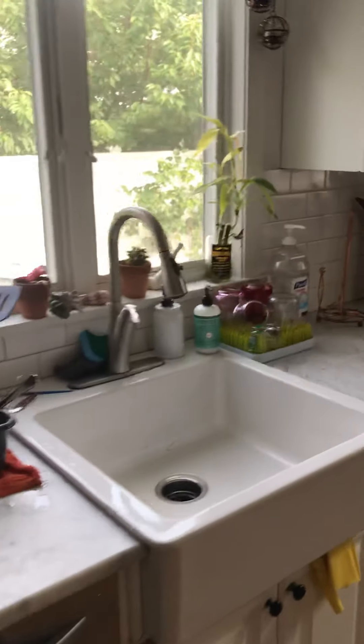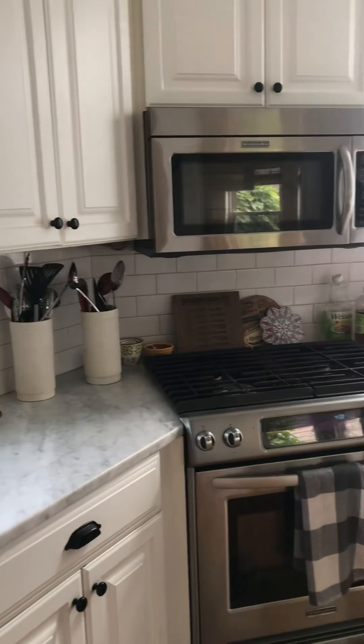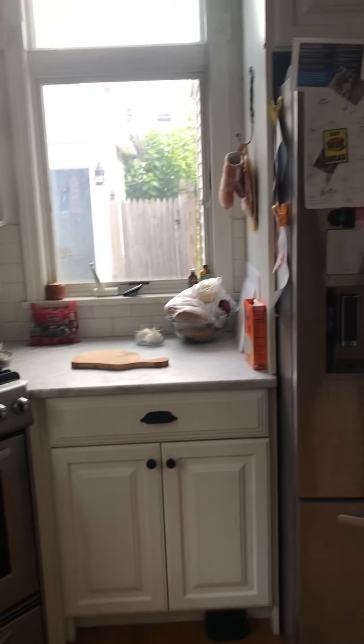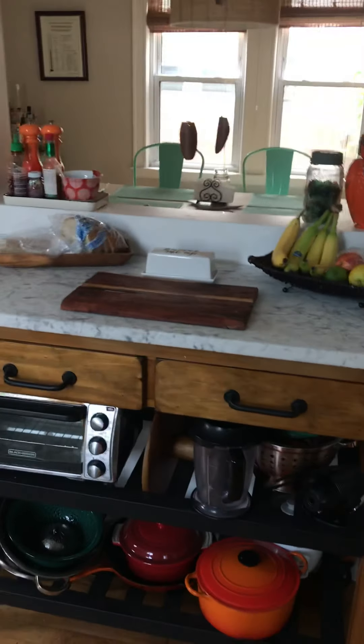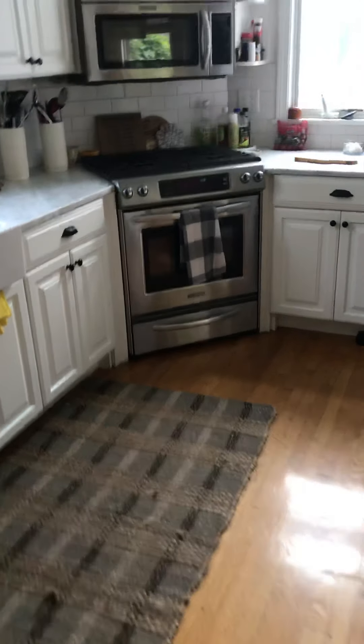The kitchen has all stainless steel appliances and plenty of counter space. There's also an island that matches and does roll, so it can be moved into the center if that is more useful.